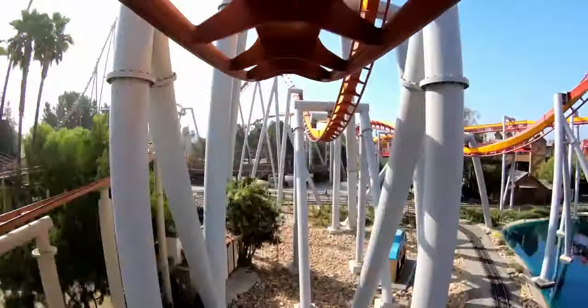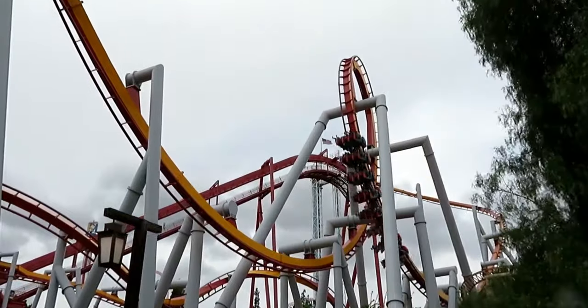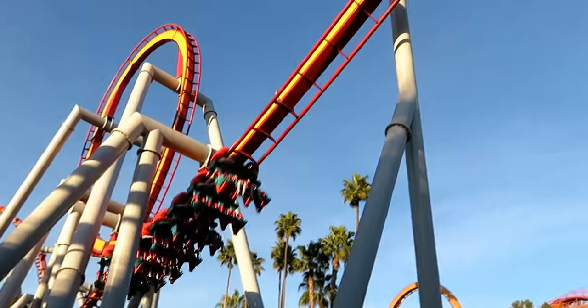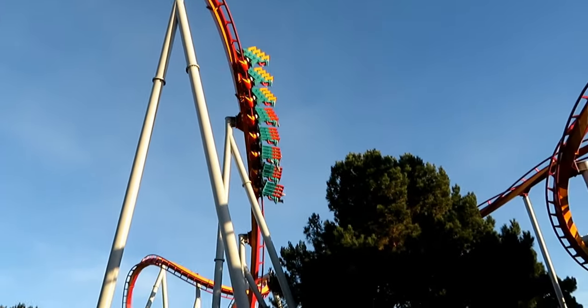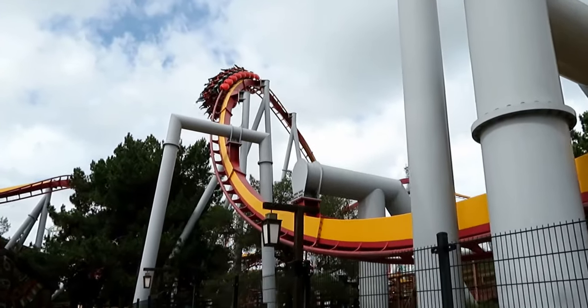Your scenic view gets interrupted as the coaster pulls into its first inversion, a vertical loop. I found it meh towards the front, but pretty forceful towards the back. Next, you go through a unique overbank. My thoughts on this are similar to the vertical loop — towards the back it gave me some great hang time, but felt meh towards the front. That might just be because of bad memory though.